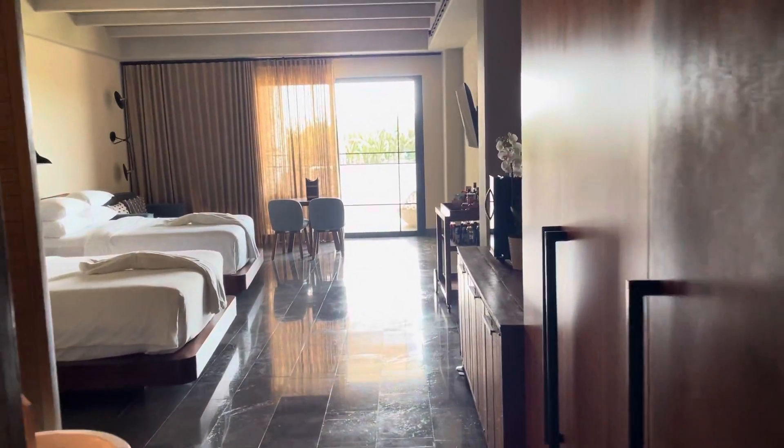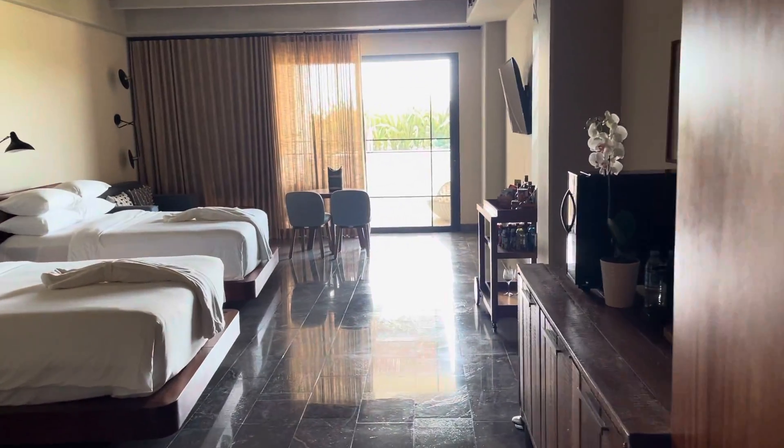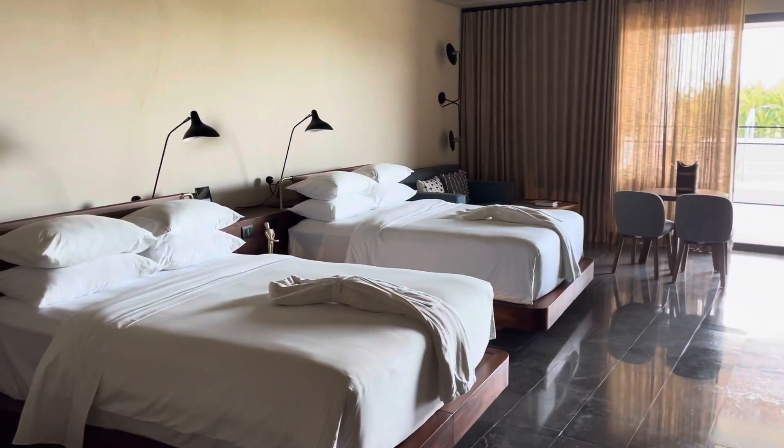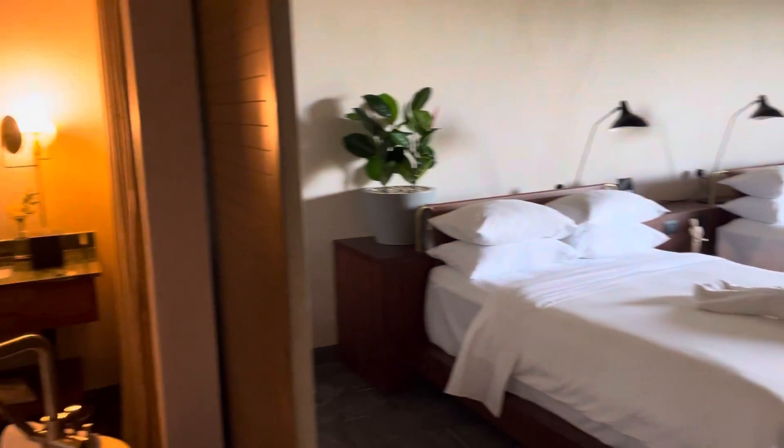Hello, ladies and gentlemen, this is David Phelps with My Honest Travel Agent coming to you from the Atelier Playa Mujeres. My phone number is 770-783-1656.